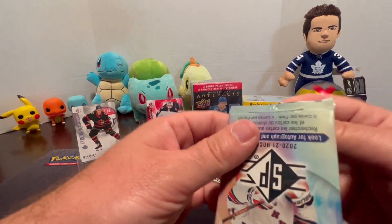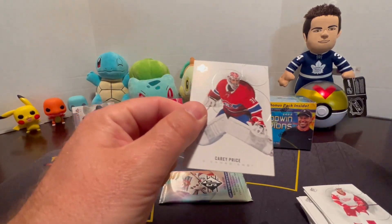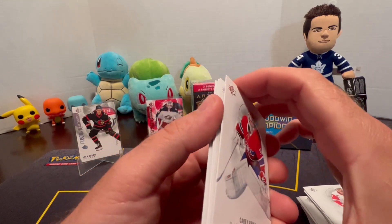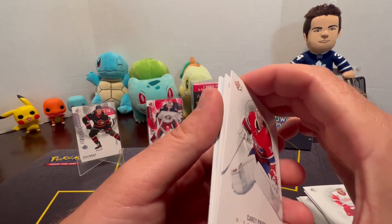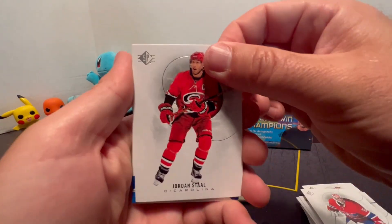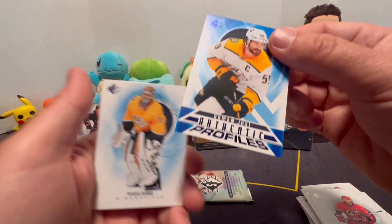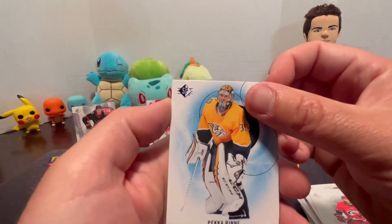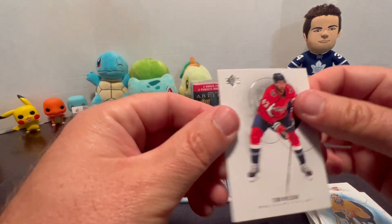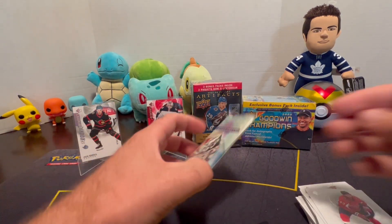Alright, try to separate them before going through. Carey Price, Jordan Staal, Roman Josi Authentic Profiles - that's pretty cool. We got a Pacioretty and a Tom Wilson. Last pack.